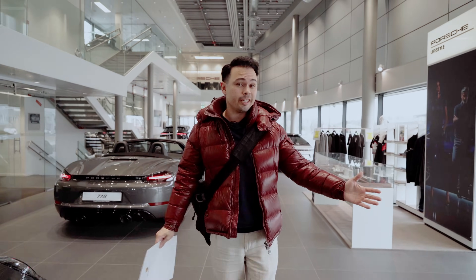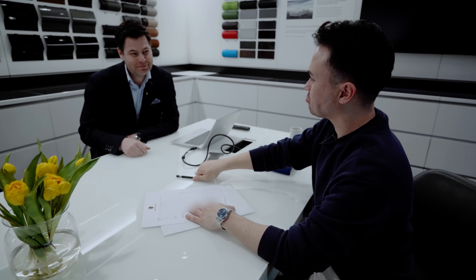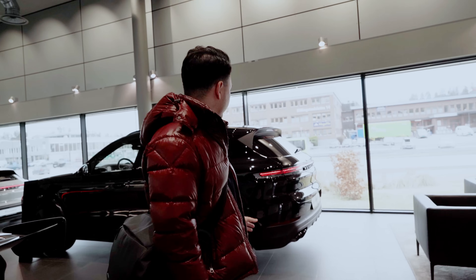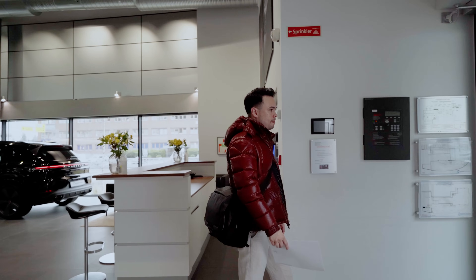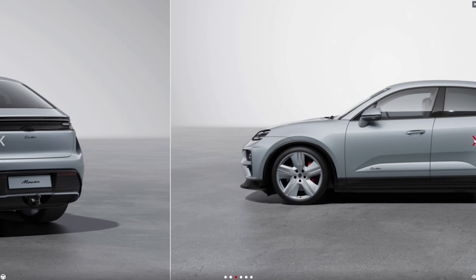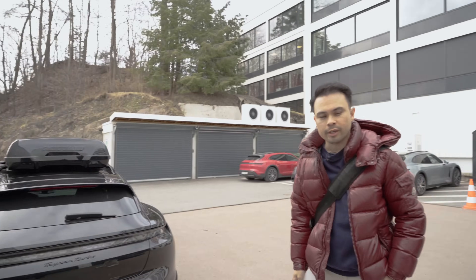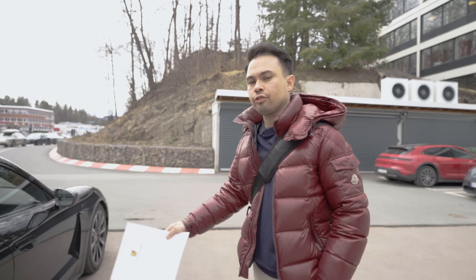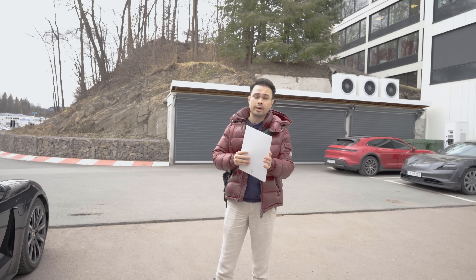We are now done here at Porsche Center Asker and Bærum, and as you can see I have a contract in my hand — yes, the title of the video is 'I've ordered a new car.' Did I order a Cayenne? Maybe a 911 GT2 RS? No, it's an electric car. I ordered the Macan Turbo, and it is a really cool spec. I know the photos and videos don't do it justice, but I chose it over the Taycan Turbo we drove because I want the newest car — it's more relevant for the channel, and the Macan's range is a lot better than the old Taycan.